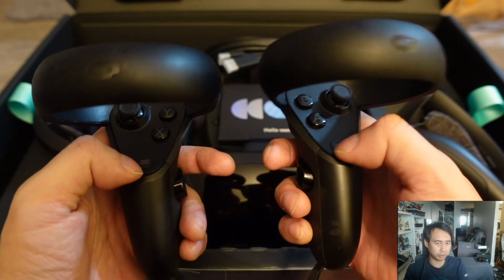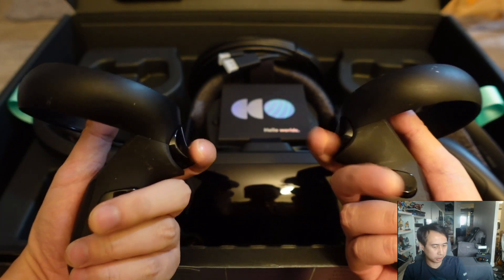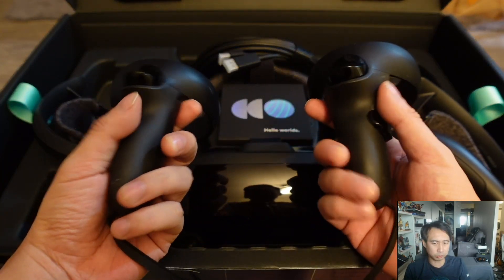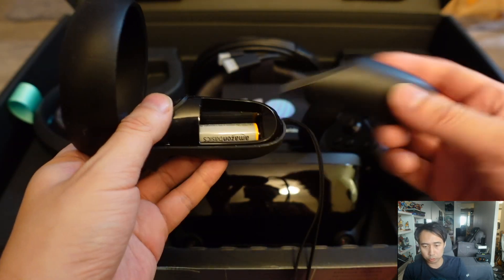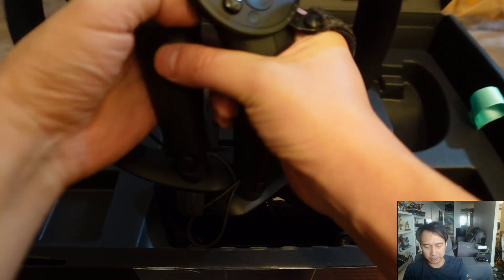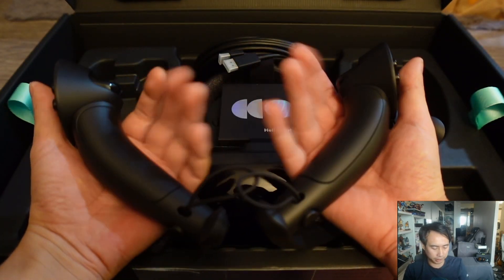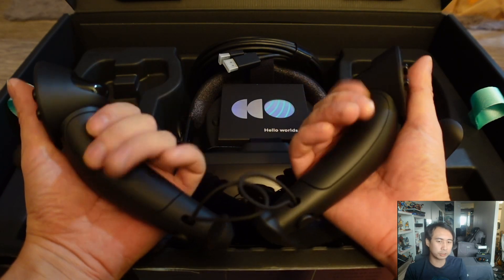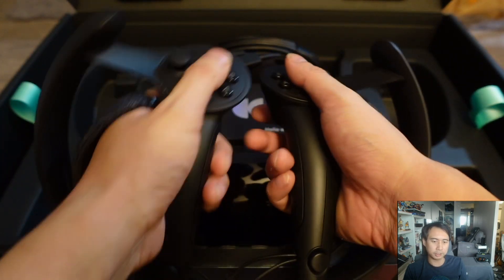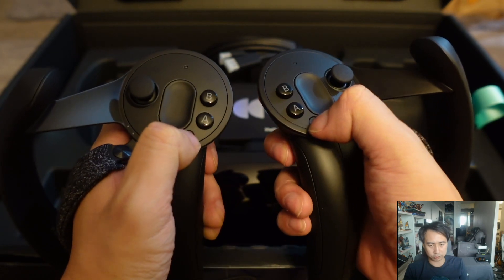The other major strength of the Valve Index is the controllers. It uses what they call the Knuckles controllers, which are quite advanced — especially for the time, but even today. What makes them unique is that they individually detect each of your fingers, whether you're gripping the controller or not. Other controllers I've used typically only detect whether you open or close your hand and your thumb, but the Valve Index Knuckles controller tracks each individual finger. A lot of people say it's one of the best VR controllers for that reason.